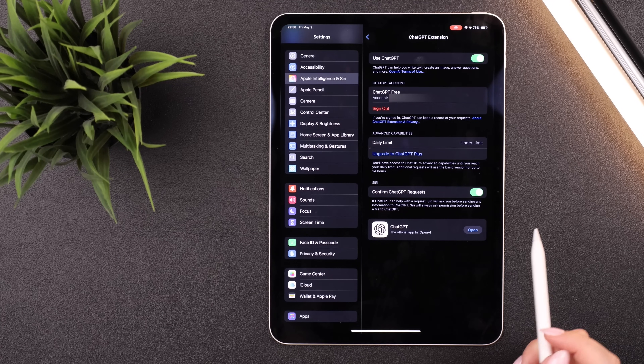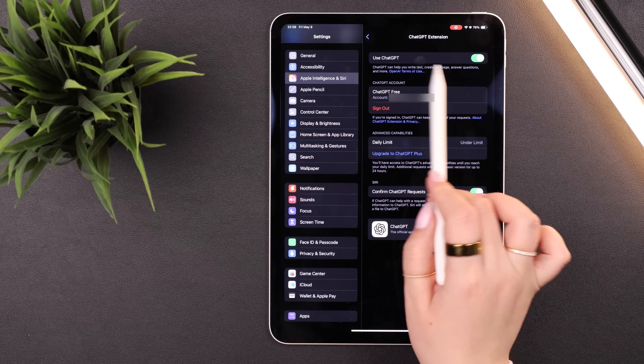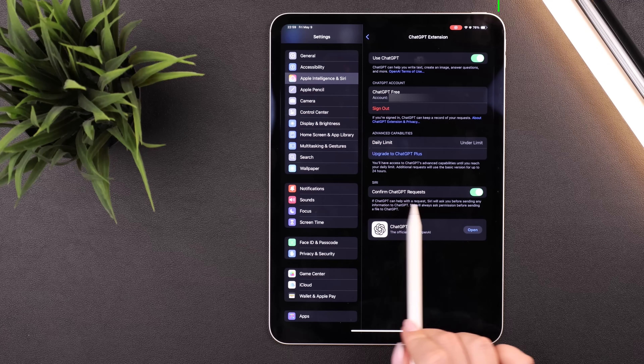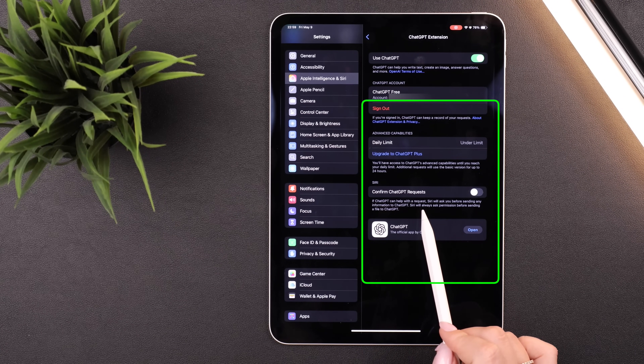The biggest tip to speed up that ChatGPT integration: go to Settings, then Apple Intelligence and Siri, back into that ChatGPT extension, and turn off 'Confirm ChatGPT Requests.' That way, instead of asking you every time whether to use ChatGPT for complex questions, it'll just do it immediately.